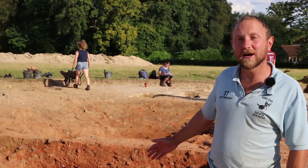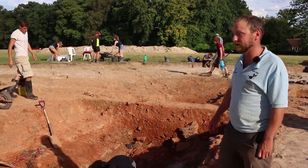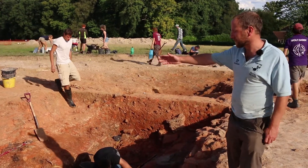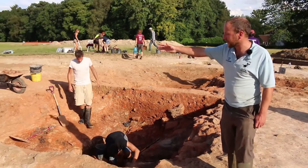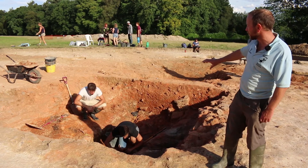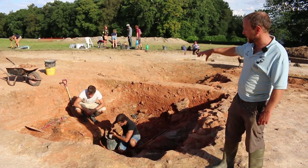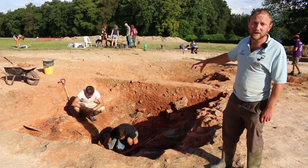Just behind me here we have the firing chamber of an extremely large early Roman tile kiln. It's constructed with tile walls — we have a back wall here, and below the back wall we have two subdividing walls which run longitudinally through the building.